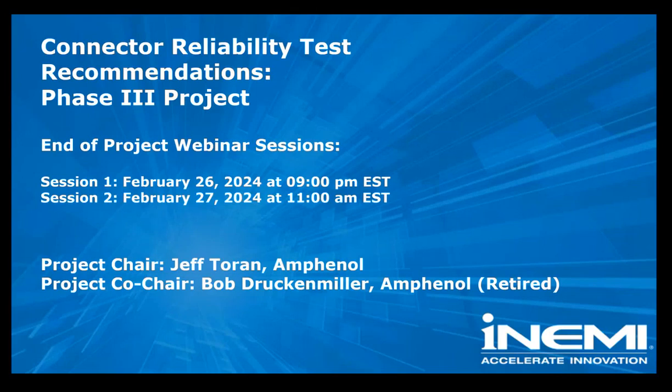All right, everybody. Thank you for your patience as we got our crowd here today. Thank you for your time today. My name is Mark Schaefer. I'm the project manager with iNEMI for the Connected Reliability Test Recommendations Project.